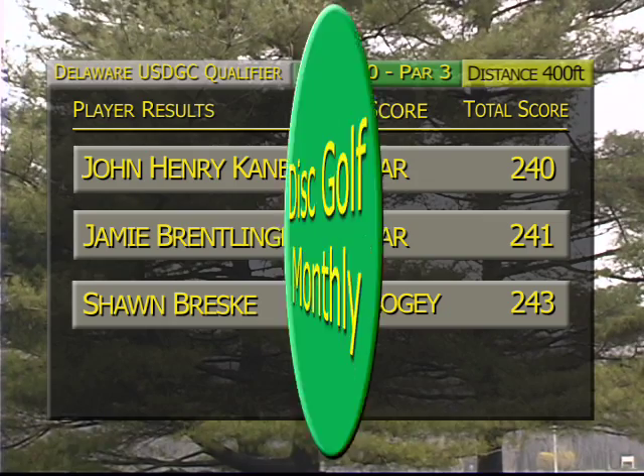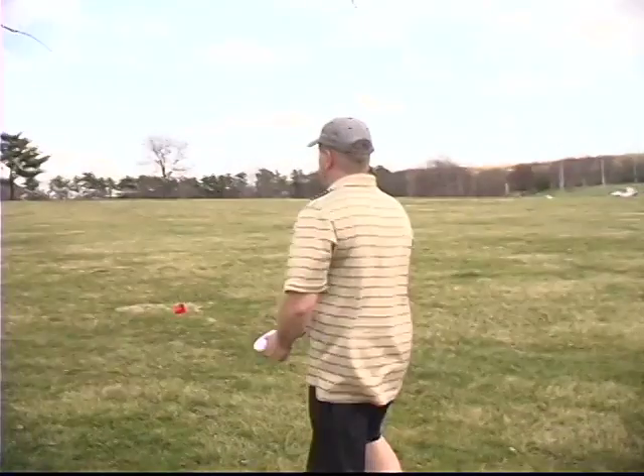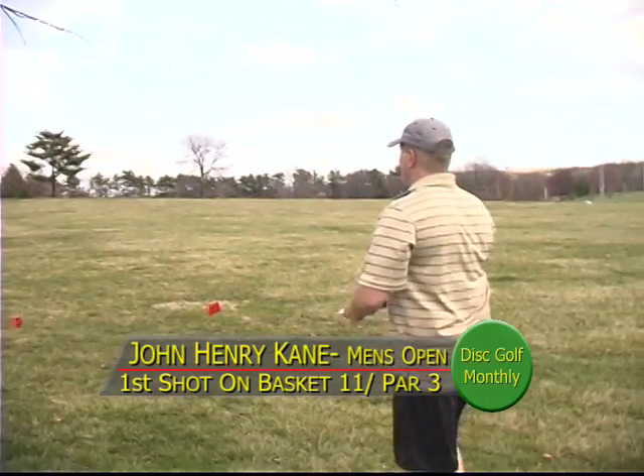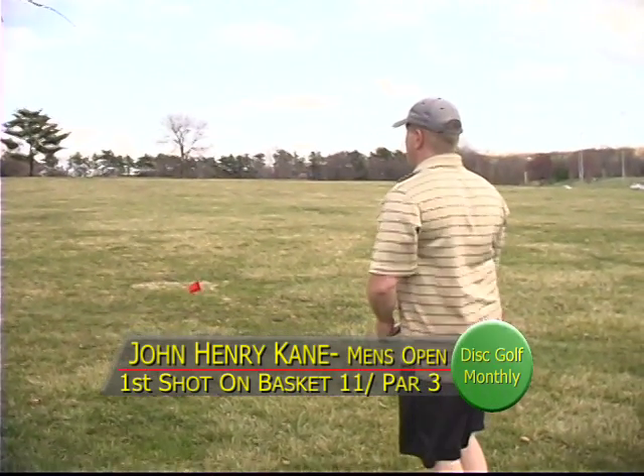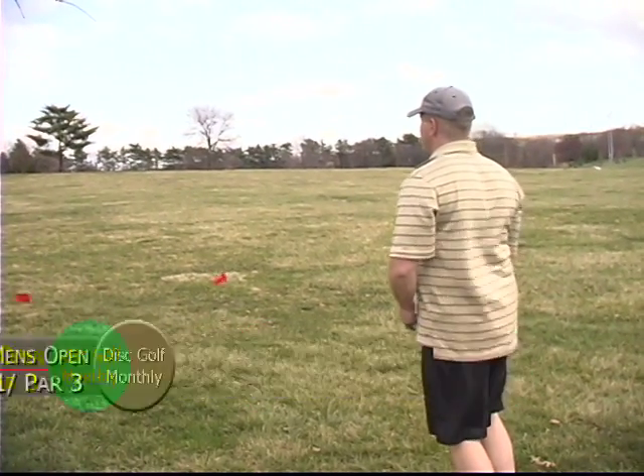Sean is just two behind and needs to make a move — not many holes left. We're on basket 11, a par 3, 315 feet. This one is reachable — look at that flag, the wind is blowing harder. This is definitely another well-protected target stuck in a little crevice of trees.